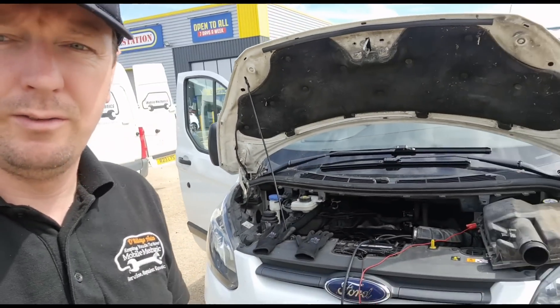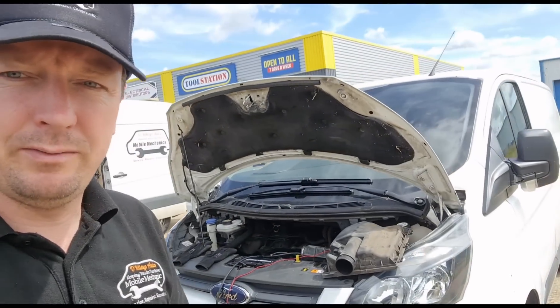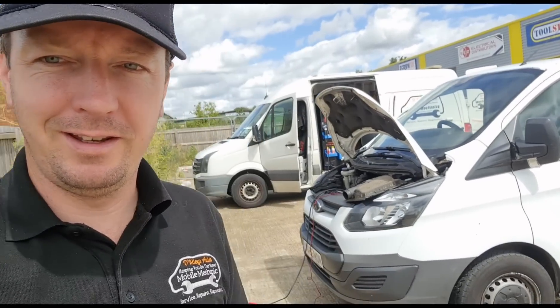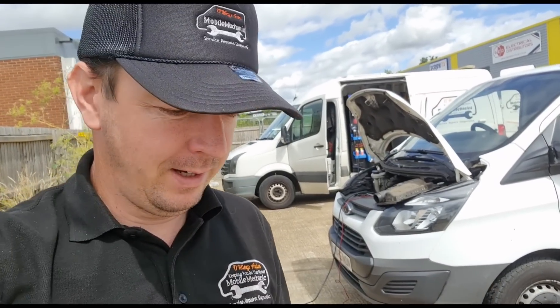Hello again, Jimmy here at O'Reilly's Mobile Mechanic. I have here a Ford Transit Custom — he's been having issues with this for a few months. I know some people have had comments saying every vehicle he has, someone has tried to fix it. That's the only reason people are driving three hours to come to me — he's tried three or four local garages and they couldn't give him a resolution on the problem.